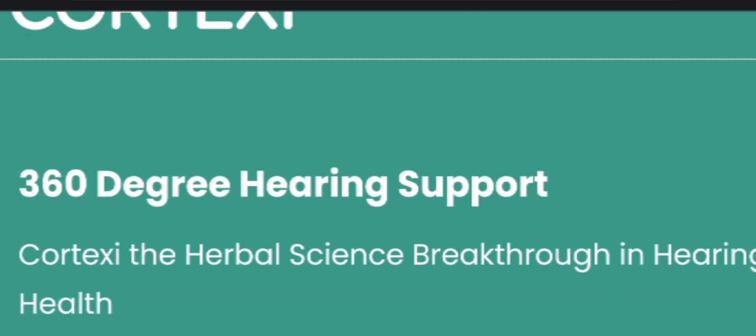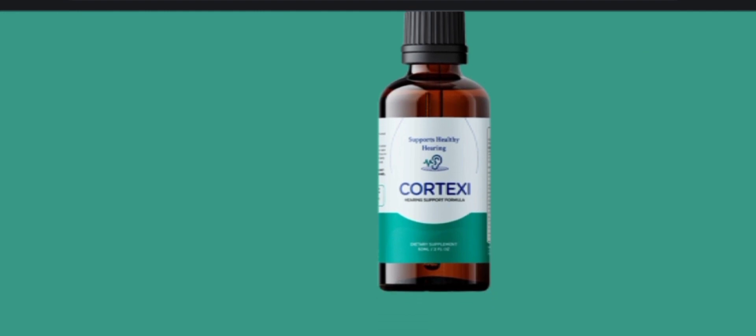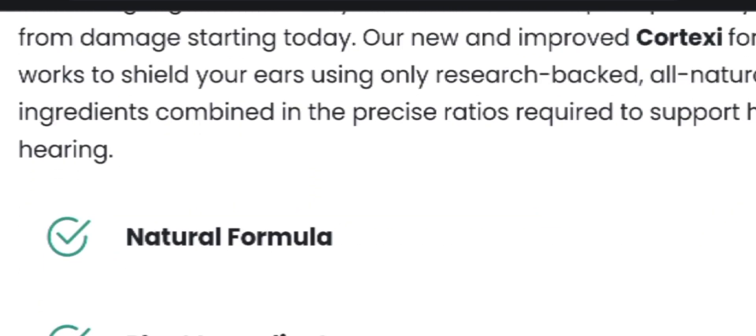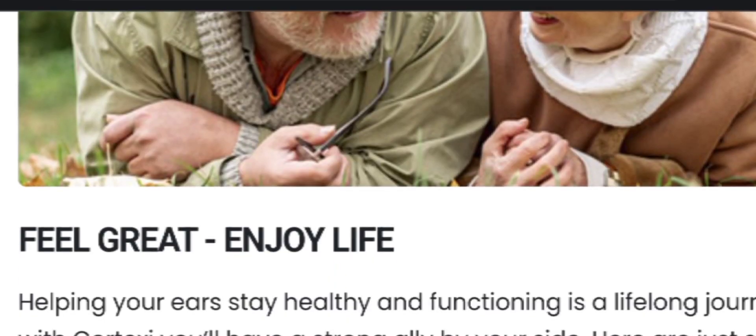One of the key ingredients used in Cortex C is grape seed extract, known for its ability to improve blood flow and reduce oxidative stress. Combined with other powerful extracts like Gymnema and Maca root, this supplement works synergistically to enhance your energy levels and promote overall well-being.